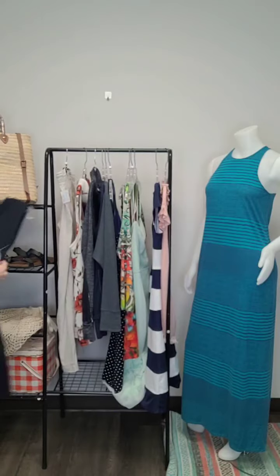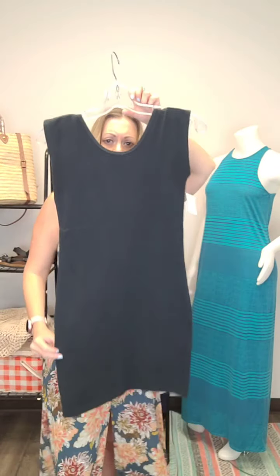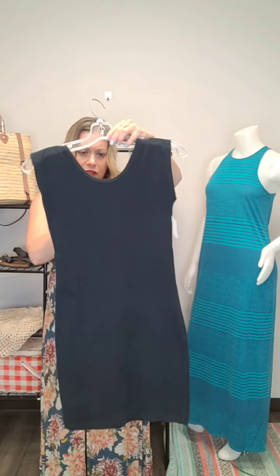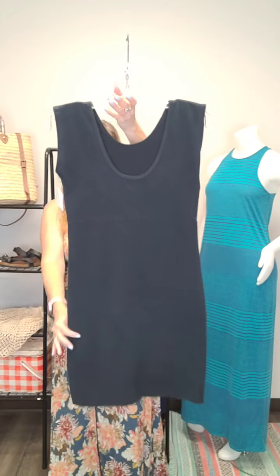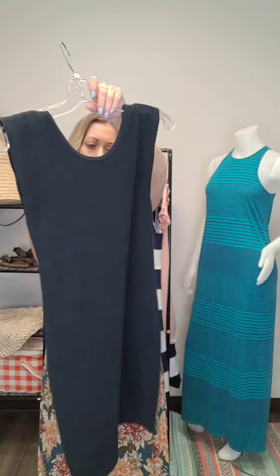Oh, found another dress! This one is American Apparel, size medium, and it is $19. It's got wider sleeves, which is nice for hiding those bra straps. A little bit more of a scoop back, and it's a shorter dress. Just a basic black everyday black dress, a nice throw on. It would look super cute with a jean jacket — that's what I like to do with my little black dress. Size medium, $19.